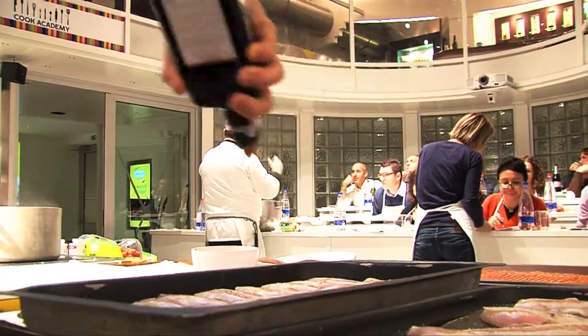In ancient times it was the food of the poor. In the modern era, it was the food that only the rich could afford. Today, fortunately, everyone can enjoy that treasure that is fish. And at Cook Academy, the sixth lesson is dedicated to fish.